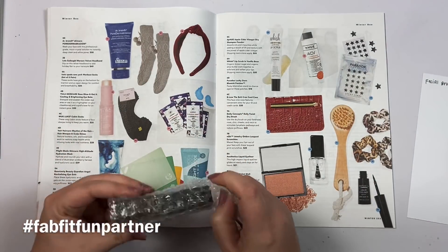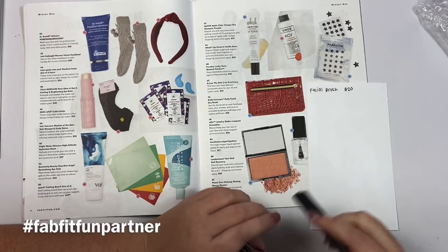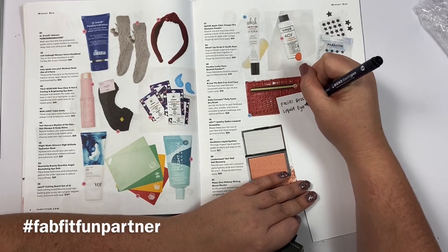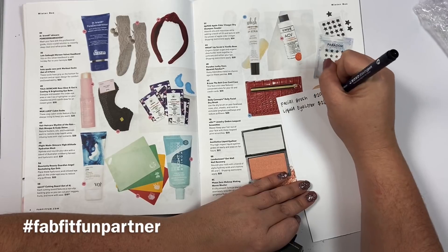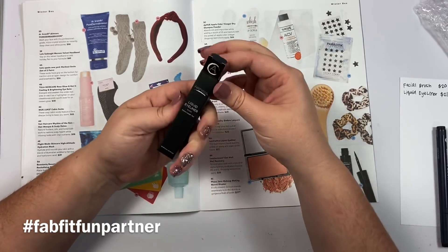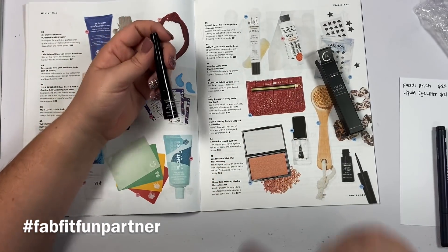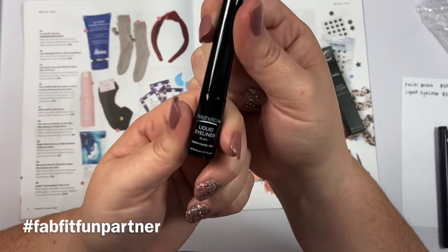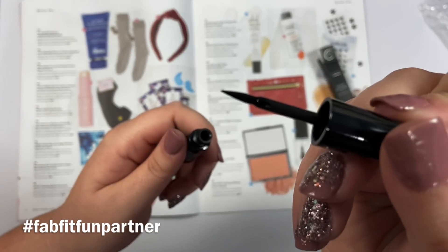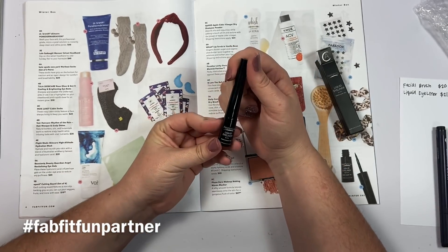The next item looks like a lip gloss from the box, but it's actually a liquid eyeliner! This is the Estetica high-impact liquid eyeliner — it glides on easily and stays on for hours, and it comes in black with a little brush. It's valued at $21. This is actually one of the items I chose when customizing my box because I really wanted to try it. I don't think I've ever used liquid eyeliner before, so I'm excited to give it a try.